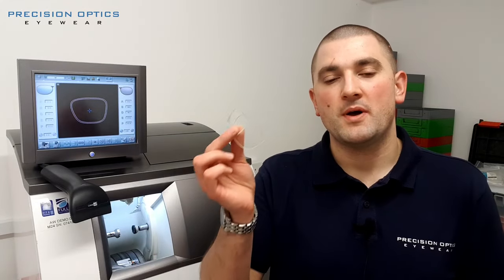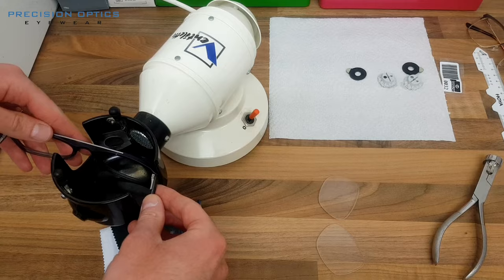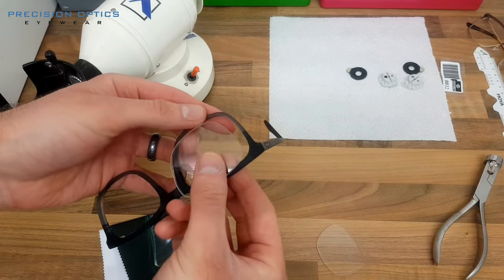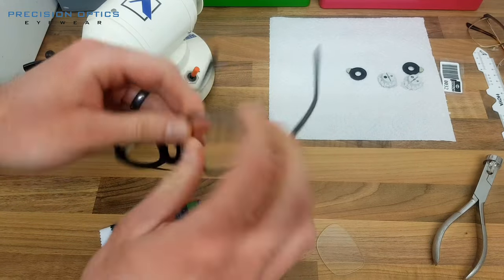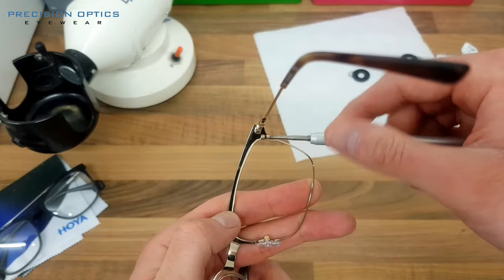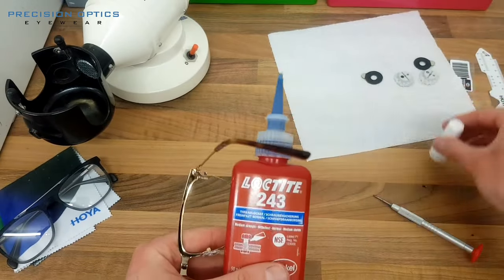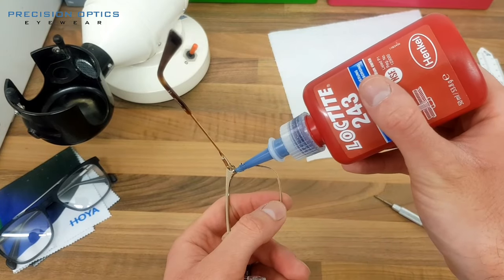Now we've got a frame and two lenses that are perfectly cut to fit. The next part is to fit the lenses — we do this by heating the frame up a little bit to make it softer and the lenses easier to fit in. Not all plastic frames require heat, and if you have a metal frame we use a small screwdriver to undo the screws, fit the lenses in, and do the screws back up. I normally apply a very small amount of thread lock to stop the screws from rattling loose or coming undone by accident.